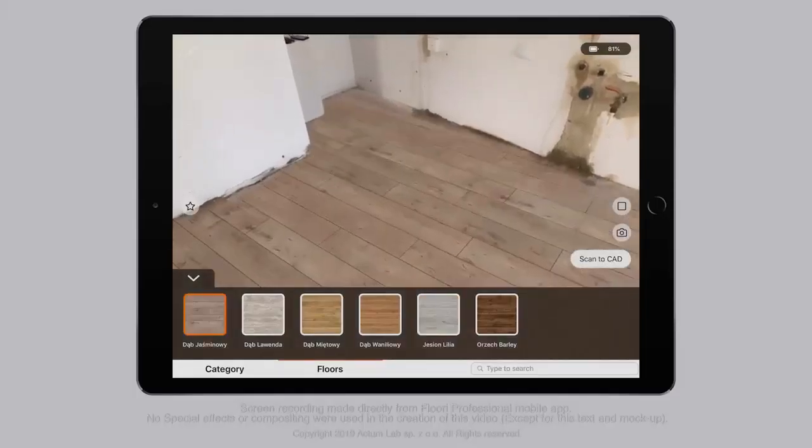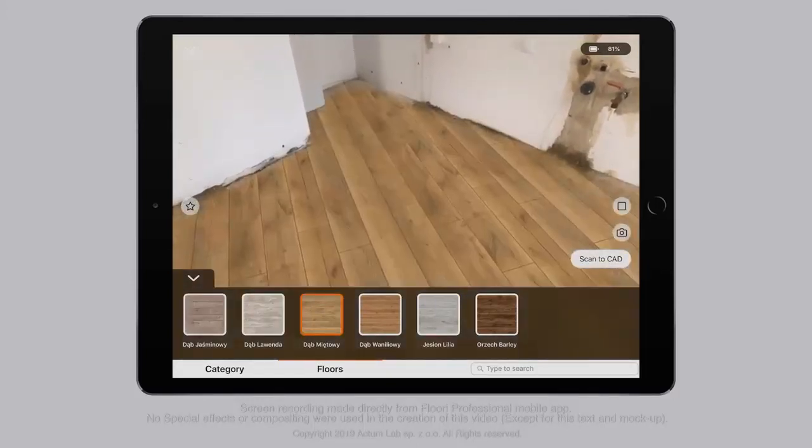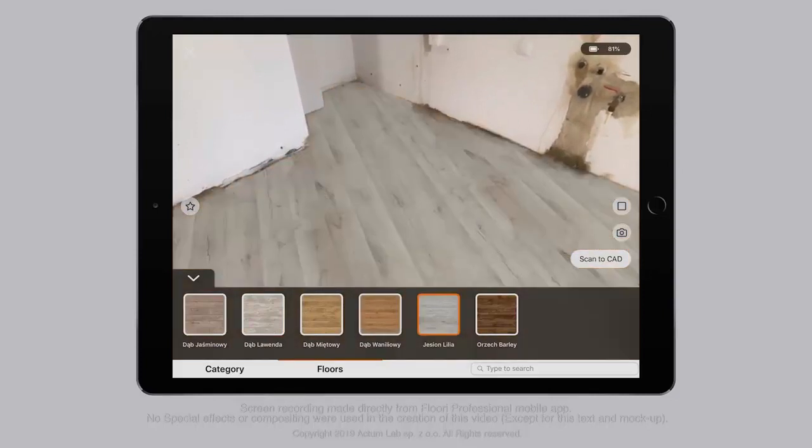With Flory Professional, you empower your customers to visualize different flooring options in their home before they buy, giving them the confidence to choose you.